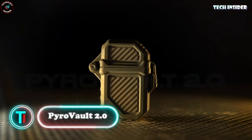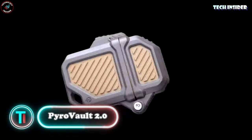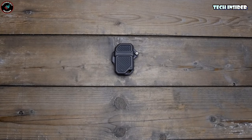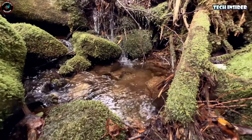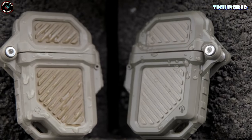Pyro Vault 2.0. The Pyro Vault 2.0 — the essential armor for adventurers. This sturdy lighter case not only offers top-notch protection, but also a fantastic grip. With its dual-wall, dual-color exoskeleton, it's like having battlefield-grade protection for your lighter. It's versatile too, compatible with various lighter inserts like Zippo, Thunderbird, Blazer, and more.